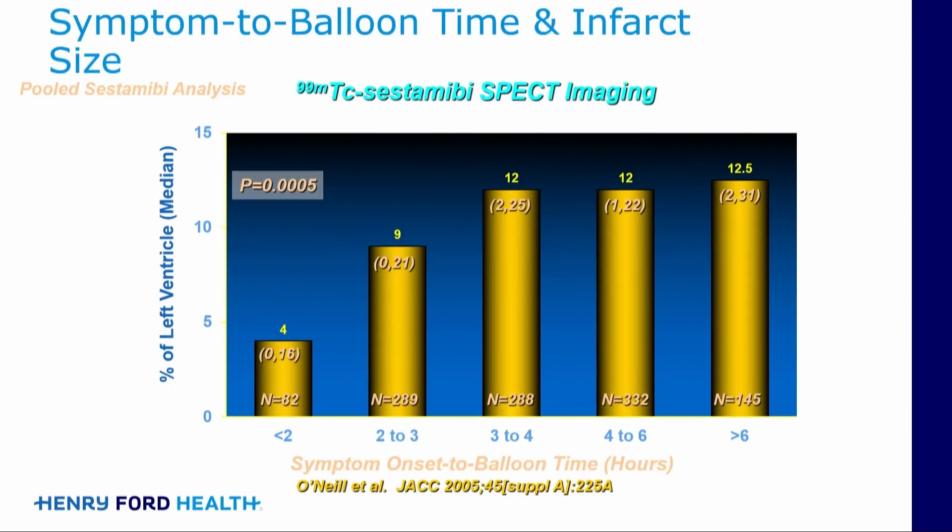Looking at ejection fraction, finally in the 90s and early 2000s we were starting to look more at technetium sestamibi imaging, which was an excellent way of finally determining the size of infarction. More recently, cardiac MRI — and I think that's finally the tool that's going to really allow us in detail to look at the size of the infarction.